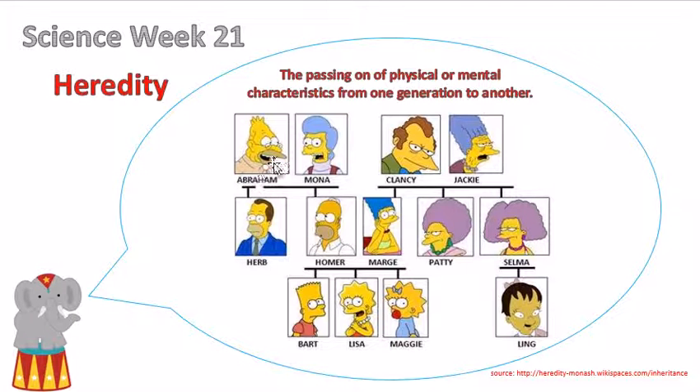Here you have the grandpa, which is Abraham, and the grandma, which is Mona. Together, they have Herb and Homer. This is Homer's mom and dad and his brother.